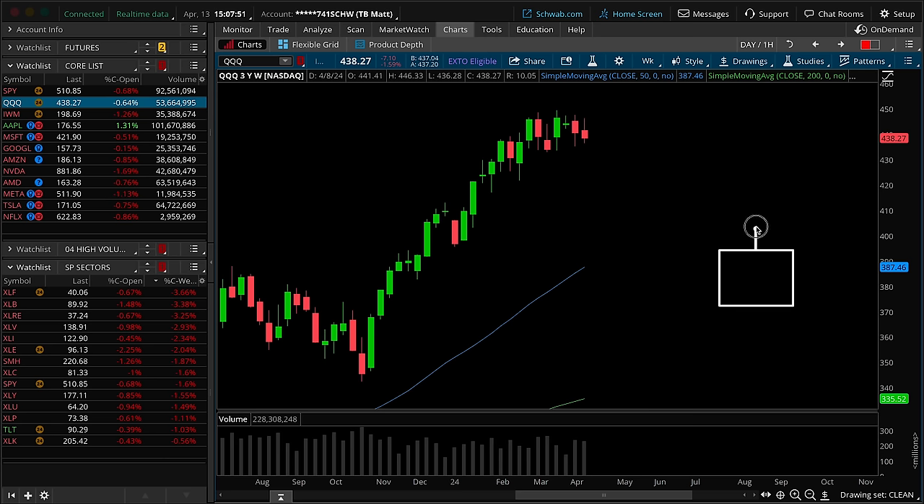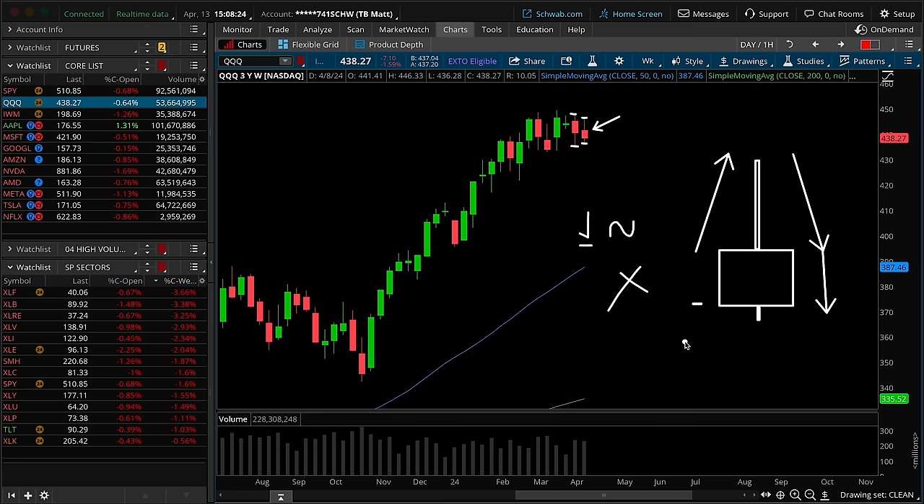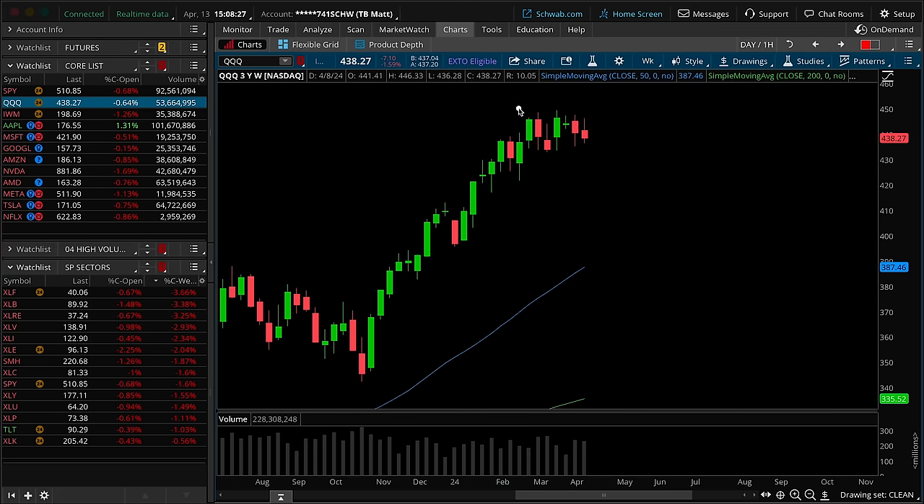Moving on to the QQQs on a weekly timeframe chart, looking at candle structure and location. In terms of structure last week, bearish inverted hammer — in the upper wick the buyers tried to make a stand, and the sellers responded back down through the opening print for range expansion in the downward direction and a fairly weak close at the bottom of the range. Structurally, I would argue the sellers have the upper hand. In terms of location on the bar-to-bar count, we do have a lower high. However, we also have a higher low — a bit more neutral, and the sellers do not go two for two like they did in the S&P 500.